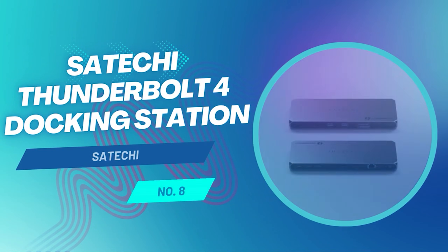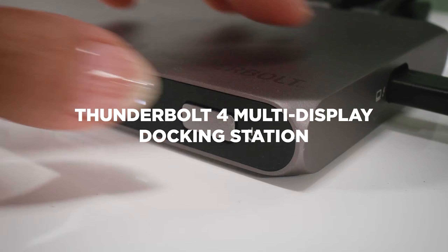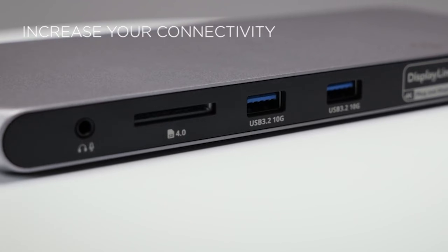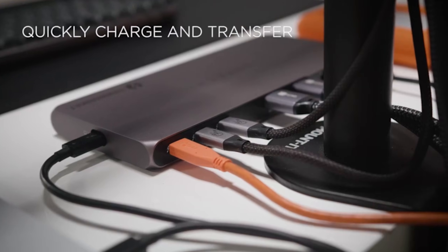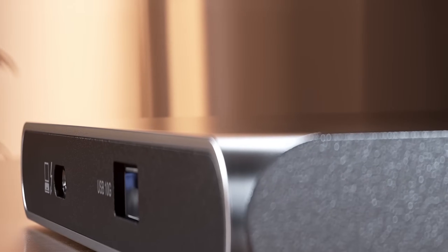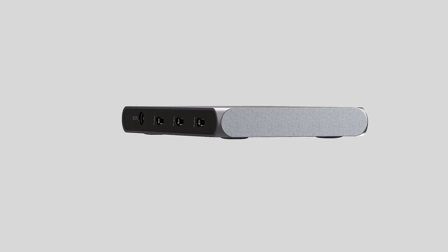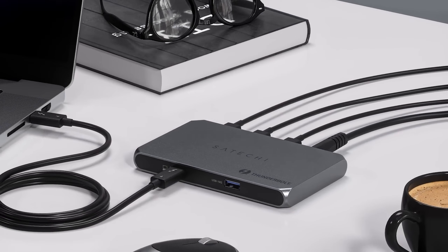The Satechi Thunderbolt 4 Docking Station unlocks quad display power. If your dream setup involves wall-to-wall screens, this dock is built exactly for that kind of desk domination. It's one of the few docks that can handle everything from a single 8K display all the way up to four 4K monitors at 60Hz, making it a standout option for traders, developers, creators, and hardcore multitaskers. The Thunderbolt 4 upstream port delivers up to 96 watts of charging, and you also get three Thunderbolt 4 downstream ports, each capable of fast data transfer and up to 15 watts of power — perfect for high-speed storage, displays, or accessories. If quad 4K displays or even an 8K centerpiece are on your wishlist, this dock makes it not just possible, but practical.